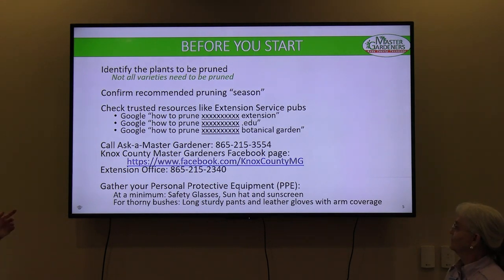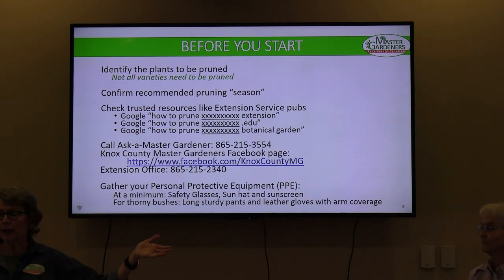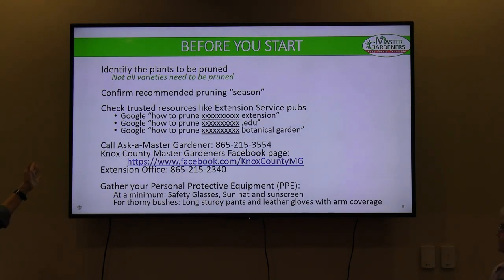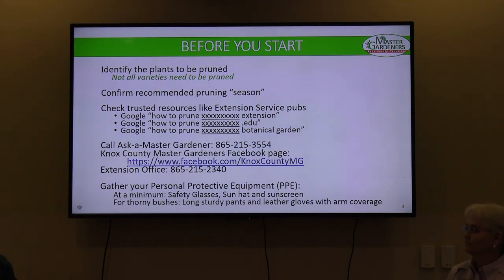Before you even start to prune, you have to know your plants. You need to know whether they should be pruned this season or wait until after they bloom — you don't want to kill all your flowers. How do you confirm the pruning season? You need resources. For anything you're not 100% sure of, go to trusted resources like the Extension Service, university Extension sites with .edu addresses, or botanical gardens. We don't recommend nursery sales sites — they're not research-based.